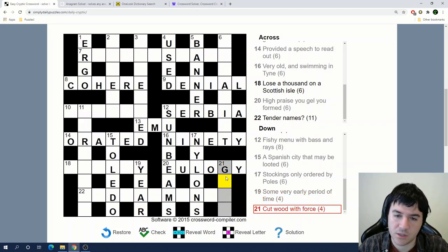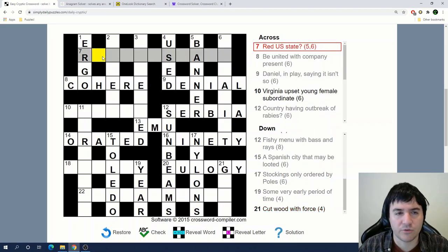'Cut wood with force.' Starts with a G. What's a type of wood that starts with G? And then an F at the end for force, and the definition is cut. I'm not sure. So I'm going to do one last quick look through now that I have some down answers for the across clues, and maybe I'll get some more — otherwise I'll switch to using some tools.